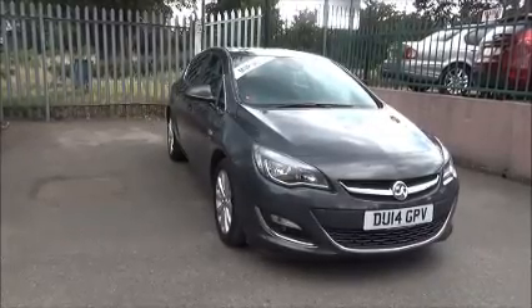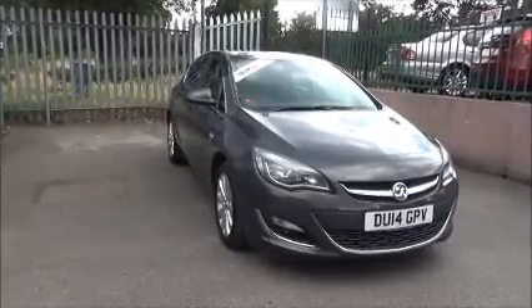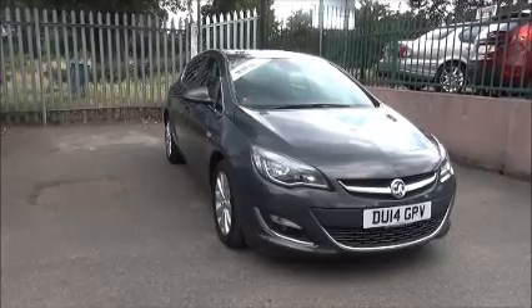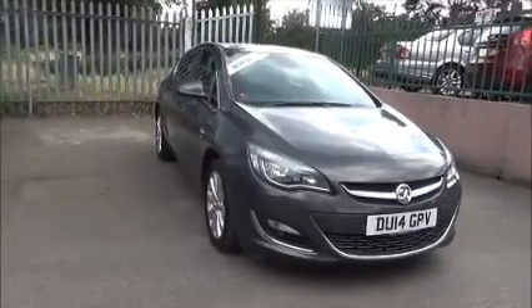Welcome to Now Vauxhall. Here today we have a Vauxhall Astra 1.6 Elite 5 door automatic. The car was registered on the 5th of March 2014 and as you can see is on a 14 plate. It has CO2 emissions of 167, which equates to £205 for a year's road tax.